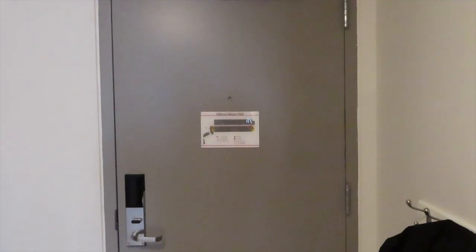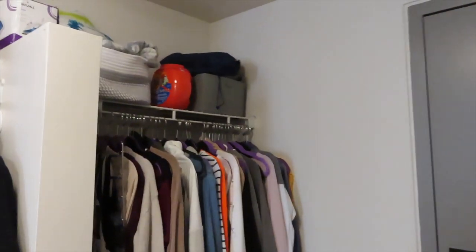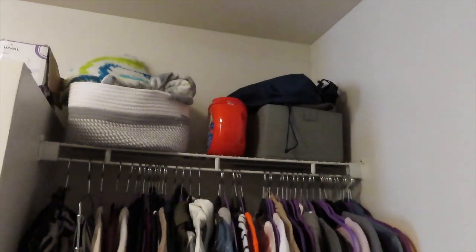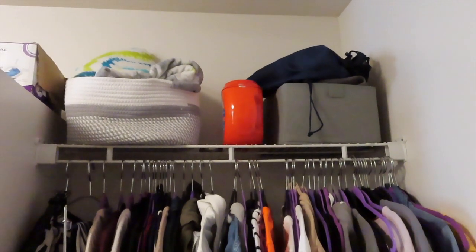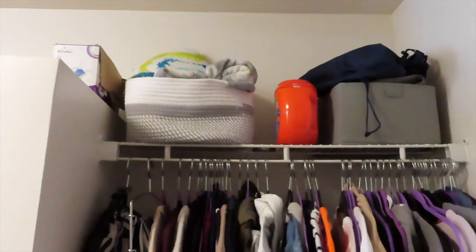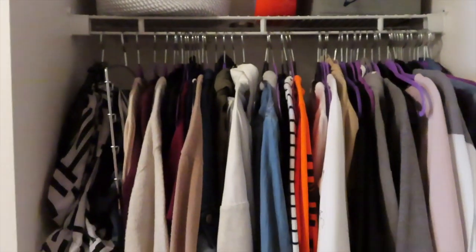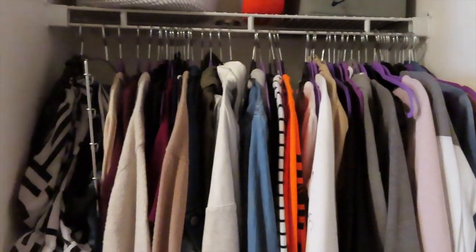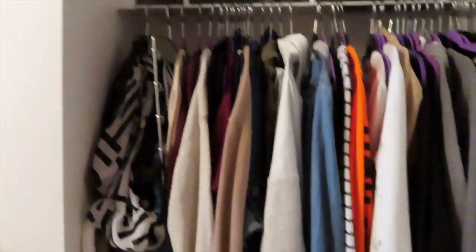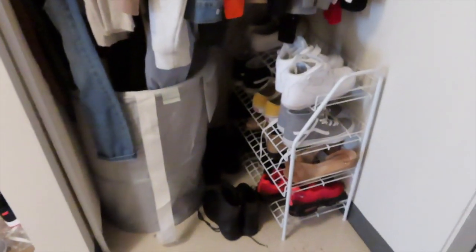We're just gonna start with the front door. The front door opens with my ID card and then to the left is my closet. At the top I have the gray basket which has all of my extra towels, sheets, and my laundry bag. I have some Tide Pods next to there, and then that basket just has an extra blanket. Down here I have most of my hoodies, long sleeves, church clothes, scarves, and my belts, and then at the bottom I have my shoe rack with all of my sneakers.